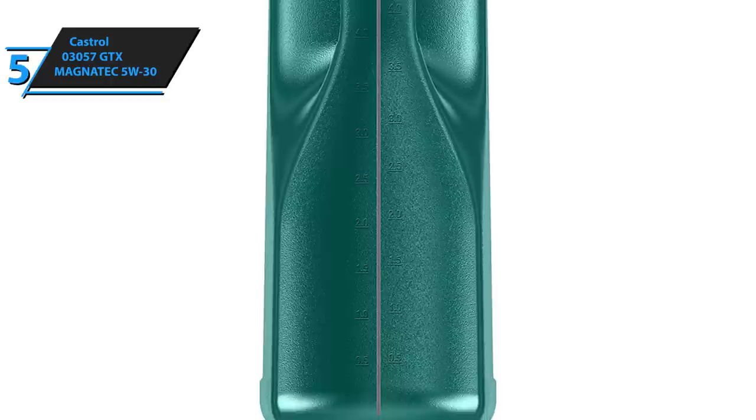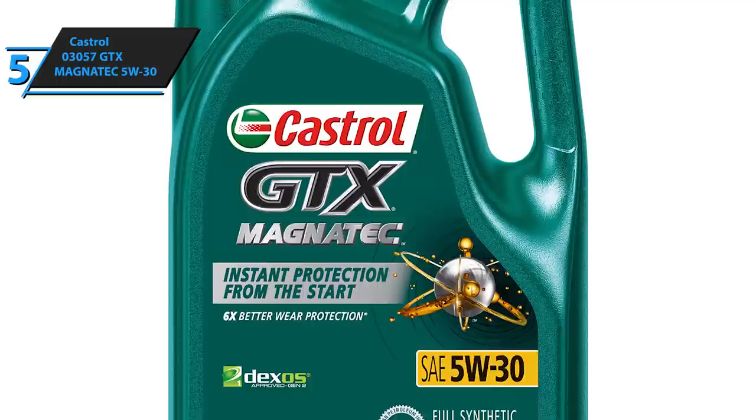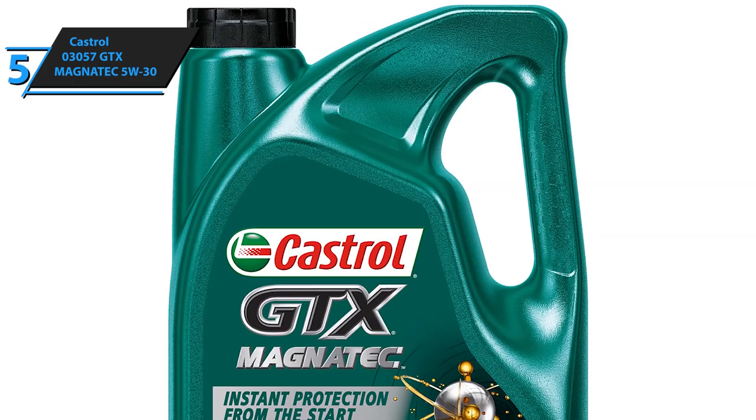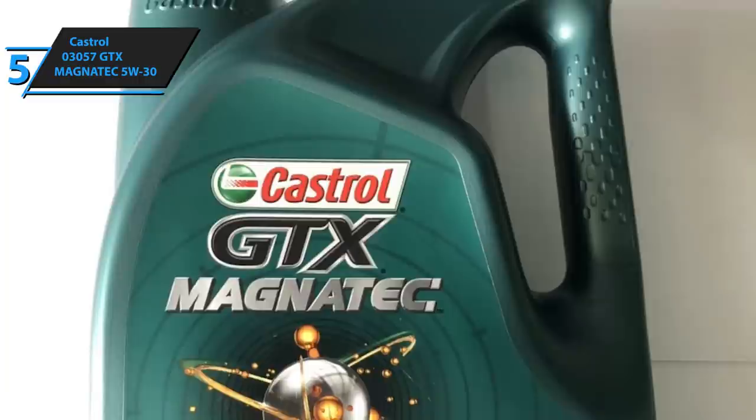This will dramatically reduce engine wear and improve the overall performance. Many factors create engine wear, including stops on the road, the slow movement with frequent braking and traffic jams, short rides, and more. This product takes all of that into consideration and protects your engine from the very beginning until the end of the driving cycle. However, the Castrol 03057 GTX Magnatec 5W30 provides as much as 6 times better wear protection than is the case with similar-priced products. This makes it ideal for all those users who are caught in traffic jams on their way to and from work, as well as those who make short trips.